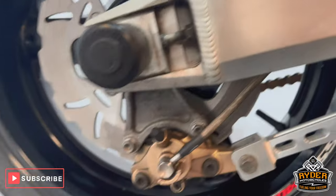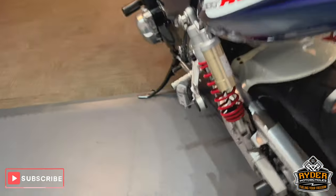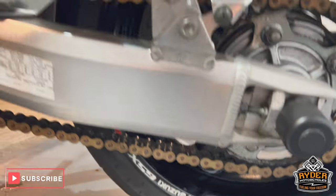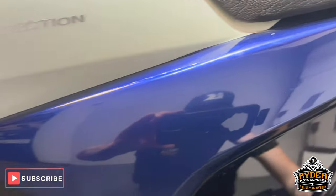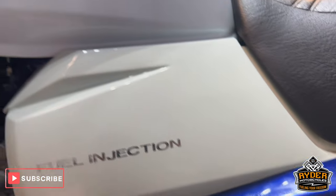All the suspension's nice — that's the swingarm and the rear wheel. There's a tail tidy on there and we've got the luggage rack. All the under trays are nice, chain and sprockets in good condition. The suspension on this side and the swingarm and the panel here are nice, along with the engine bay on this side.